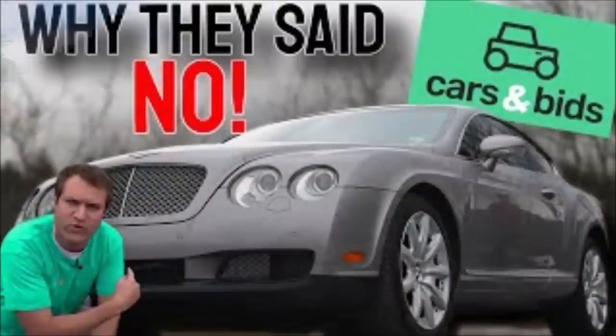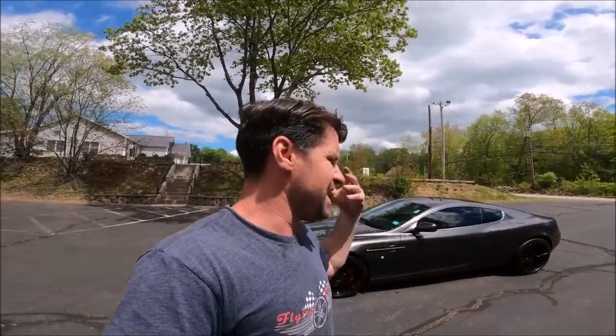I tried to list my Bentley Continental GT and it was an absolute fail — it flopped. They wanted not enough money, the reserve was really low and I just couldn't sell it for a loss. We ended up selling the Bentley elsewhere and we made some money — we actually did really well on it. The Aston Martin, however, was accepted on Cars and Bids, and that's what today's video is about.